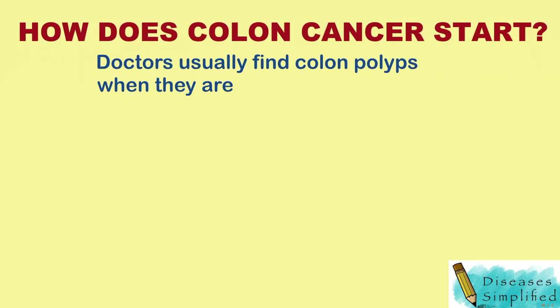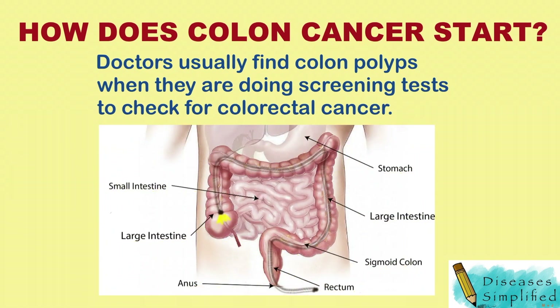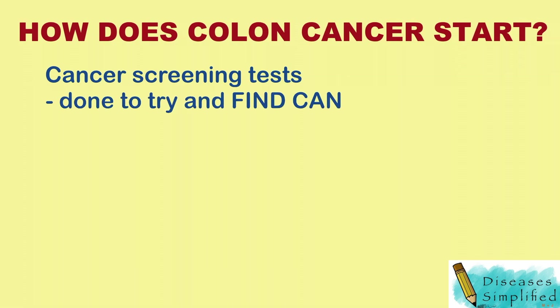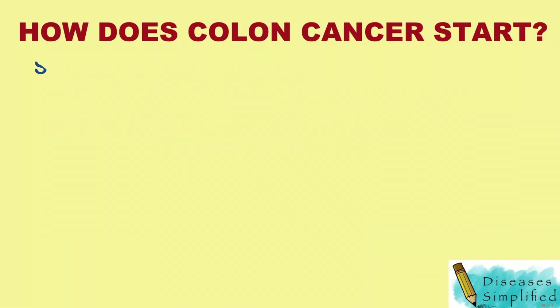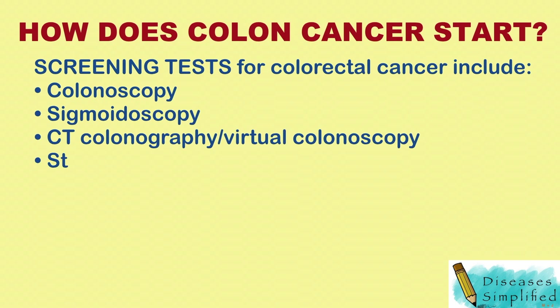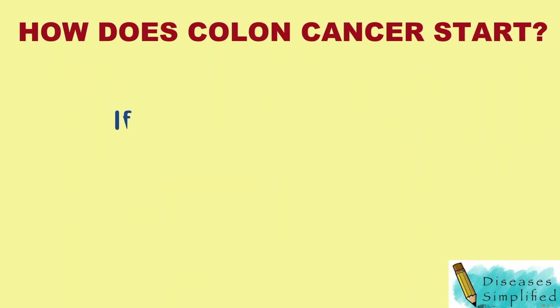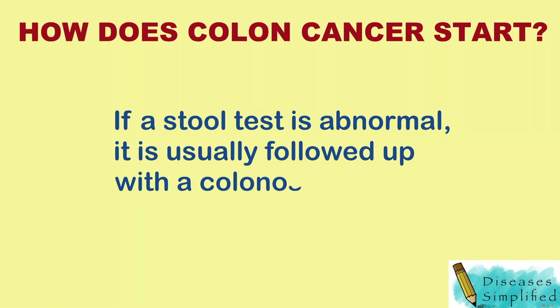Doctors usually find colon polyps when they are doing screening tests to check for colorectal cancer. Cancer screening tests are done to try and find cancer early before a person has symptoms. The screening tests for colorectal cancer include colonoscopy, sigmoidoscopy, CT colonography (also known as virtual colonoscopy), and stool tests. If a stool test is abnormal, it is usually followed up with a colonoscopy.